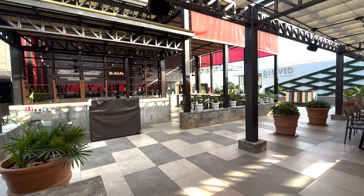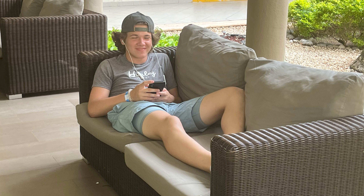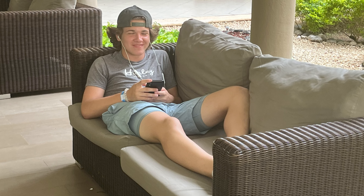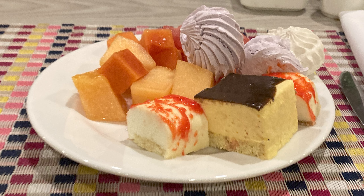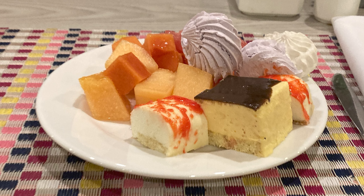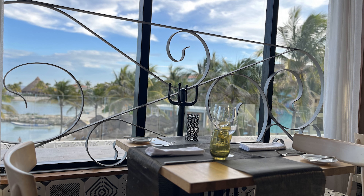We most frequently ate at the main buffet building, where we would enjoy great breakfasts of freshly made eggs, sizzling meats, and many great options. Lunch and dinner provided a wide range of options, including authentic tacos, fish, hamburgers, and a range of international dishes. When you needed a quick bite in between meals, the Snack Shack was our go-to. From pizzas to nachos and hamburgers, it had what you needed to keep going.